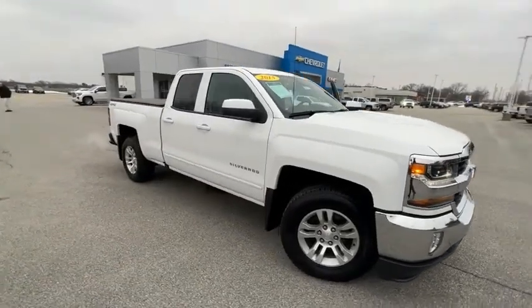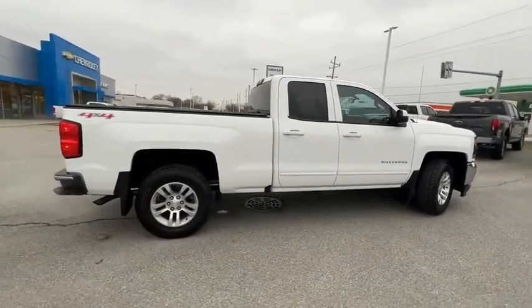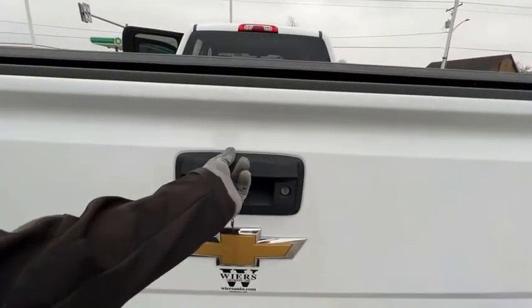Take a ride in the 2016 Silverado 1500. The Chevy Silverado 1500 has the lowest cost of ownership of any full-size pickup. This vehicle has less than 85,000 miles.